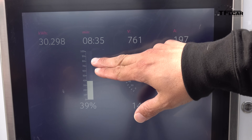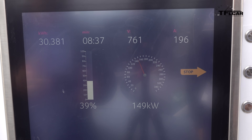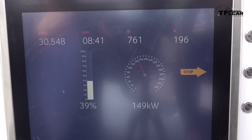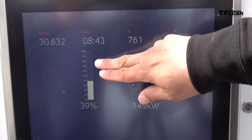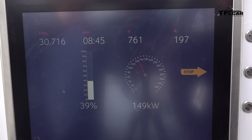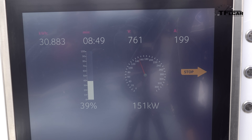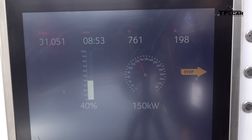As we get closer to 100%, the charge rate is going to start dropping considerably faster. A lot of folks don't realize this, but in many EVs, going from 80 or 90% state of charge all the way to 100% may not be any faster on a DC fast charge station than connected to your average AC Level 2 outlet.